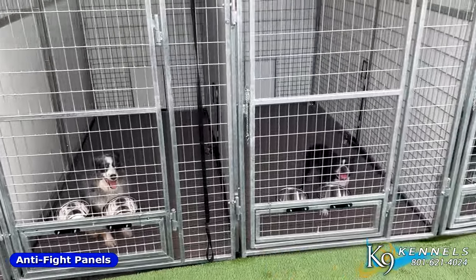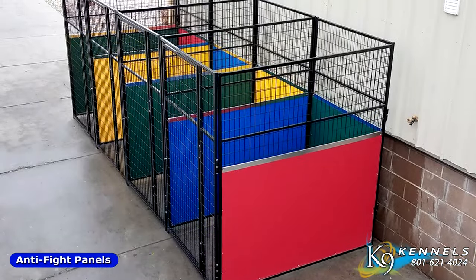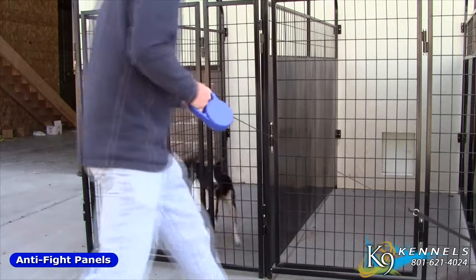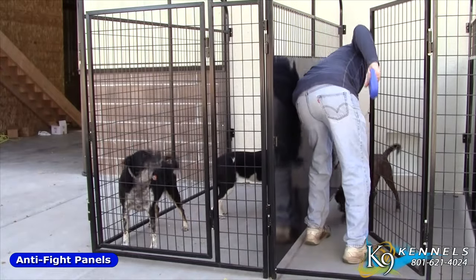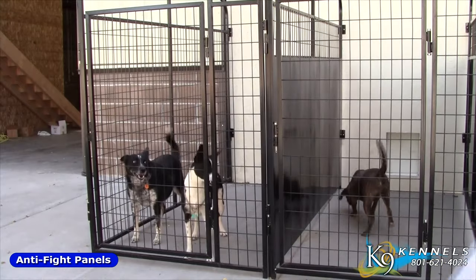Another great option is what we call our isolation panels. It's quite amazing how well these actually work to keep dogs from fence fighting and contact barking, and overall just fighting with each other regularly. When we brought some dogs in here, when they could see each other, they were fighting, barking, and trying to get at each other. We put them into their kennels with the isolation panels, and all that went away almost instantly.